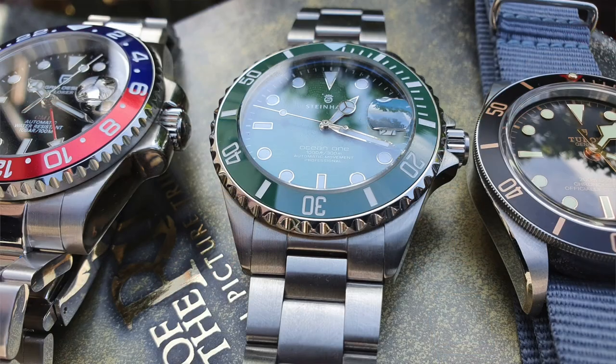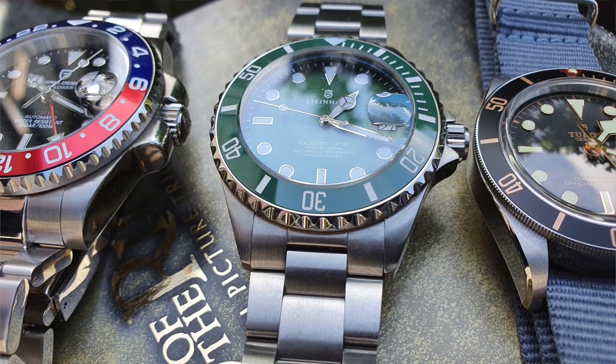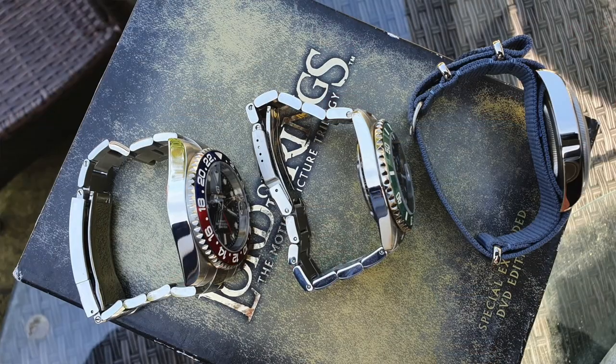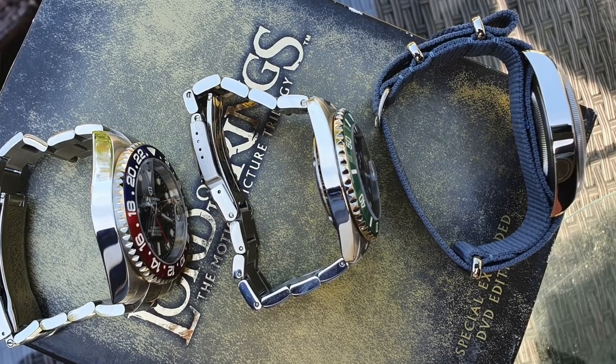We're going to compare the three watches across different elements — from the case to the dial to the lume. Then I'll wrap up and see if the price difference is warranted, and maybe you can get an idea of whether it's worth holding off for one of the more expensive pieces.